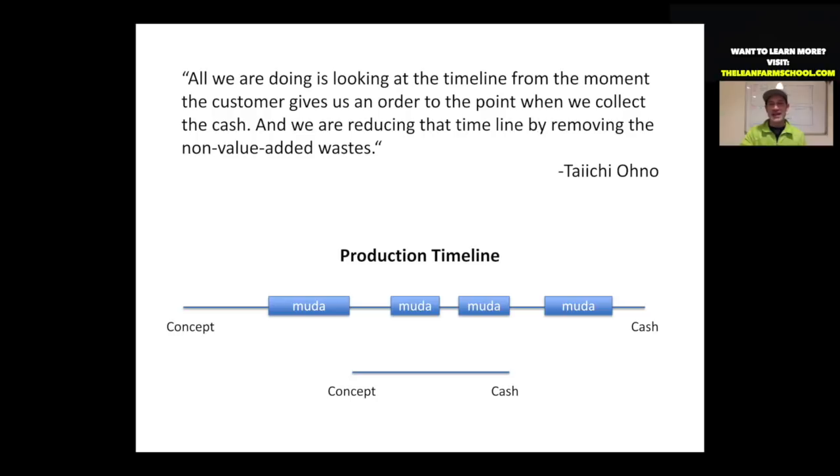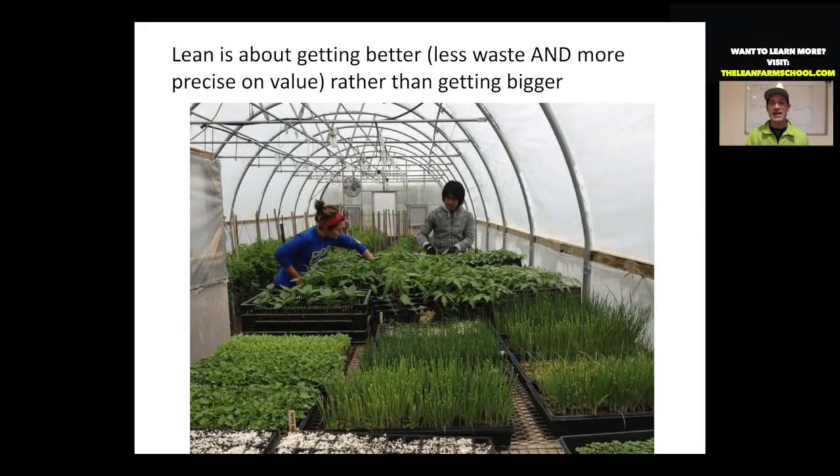Taiichi Ohno, who helped develop systems at Toyota, essentially said all we're doing is looking at the timeline from the moment the customer gives us an order to the point when we collect the cash, and we're reducing that timeline by removing non-value-added waste. Lean is about getting better — wasting less and getting more precise on value, understanding your customers more precisely than your competition.